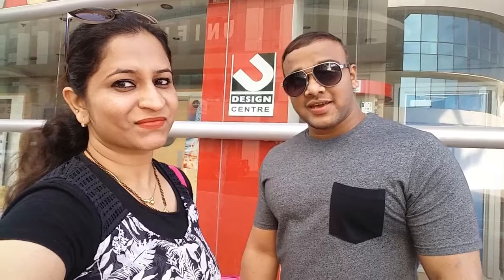So yummy! After having such delicious food, I would like to tell you that it is very highly recommended. Let's continue our journey to our next destination, which is Kite Beach.